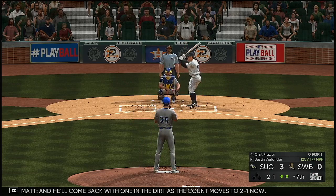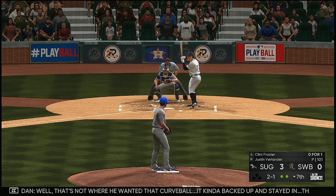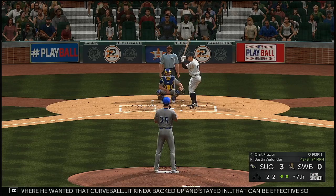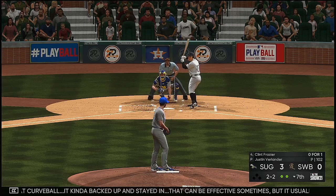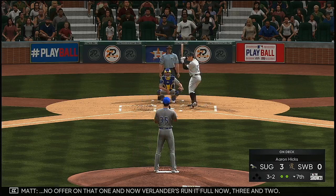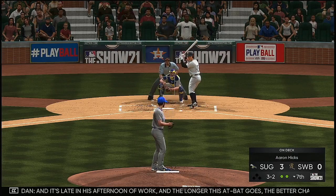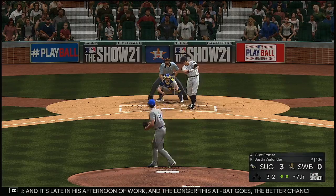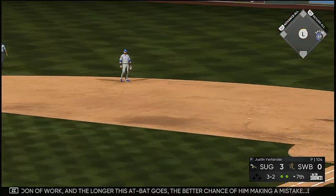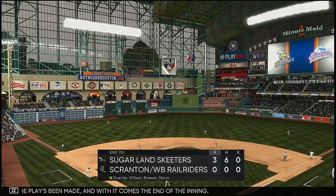They come back with one in the dirt as the count moves to two and one. That's not where he wanted that curveball — he kind of backed up and stayed in; that could be effective sometimes but it usually doesn't have the same hard bite. No offer on that one, and Verlander runs it full — three and two. It's late in his afternoon of work and the longer this at-bat goes the better chance of him making a mistake. The play's been made and with it comes the end of the inning.